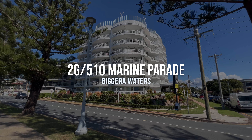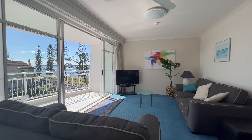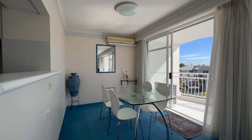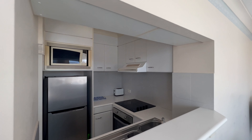Situated right on the Gold Coast Broadwater, this lovely unit with stunning views has everything you need. Fully furnished with a kitchen, living and dining, two spacious bedrooms and two bathrooms, as well as the oversized balcony which offers beautiful water views all year round.